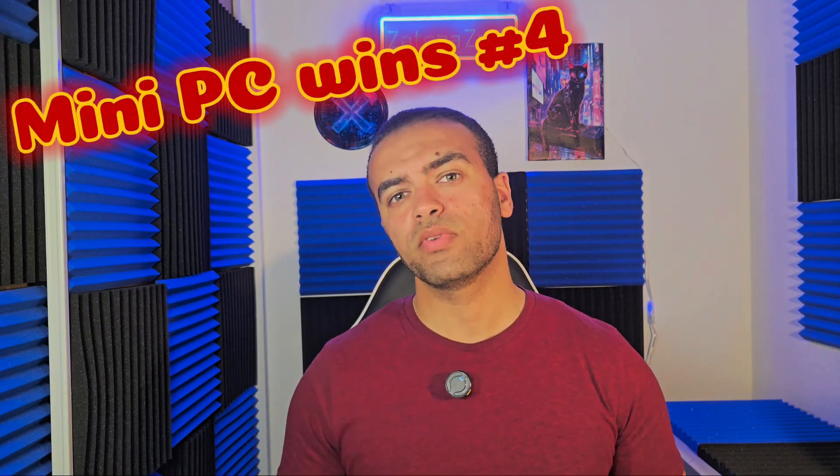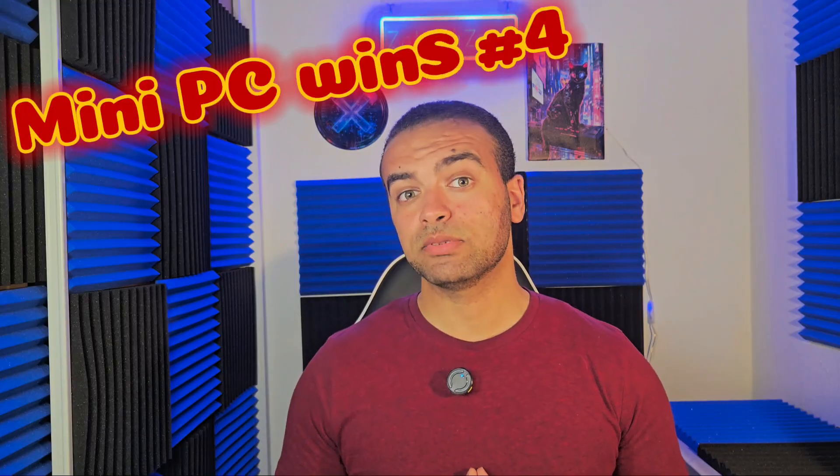Now compare that to laptops. While machines like the ASUS ZenBook 14 OLED, Dell Inspiron Plus, or MacBook Air M3 offer a balance of power and portability, you're also paying for the built-in screen, battery, trackpad, and keyboard, which inflates the overall cost. If you already have a monitor, mouse, and keyboard, you're essentially paying twice for peripherals you don't need. Mini PCs also offer better thermal management at lower prices, and do not cut corners on ports or upgrade options, which some budget laptops often do.